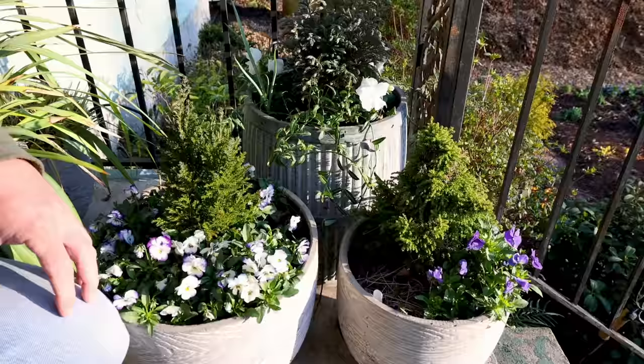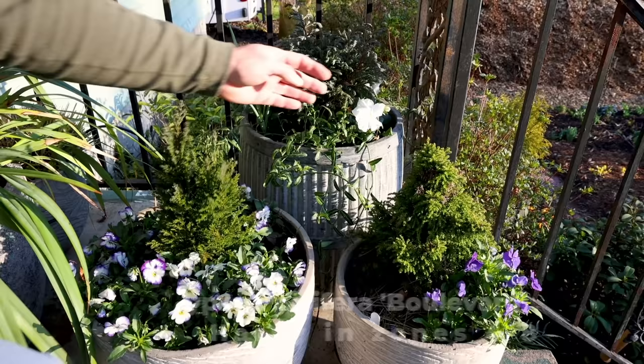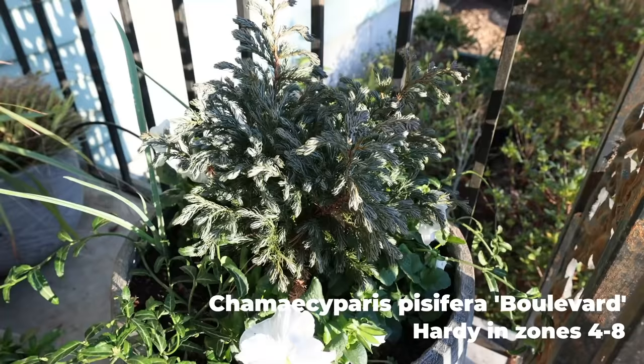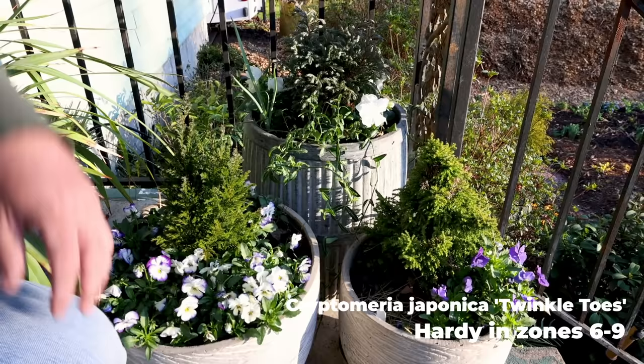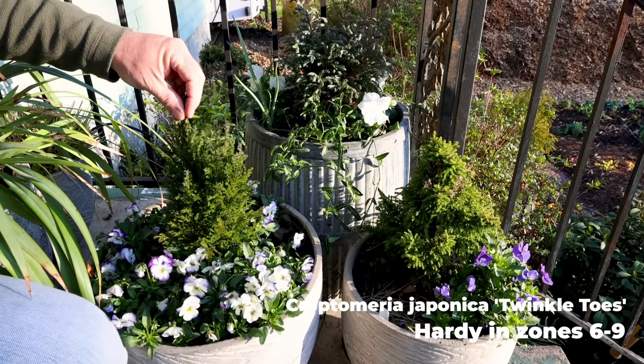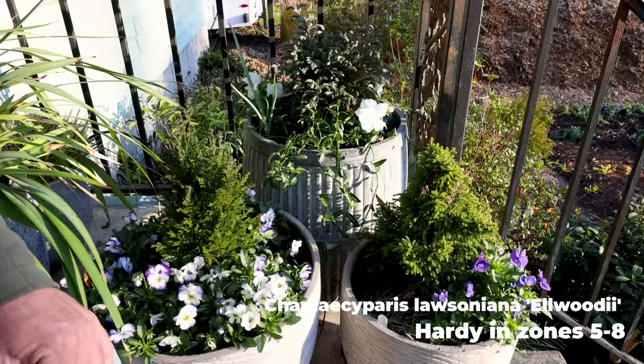I have a few containers with conifers in them — these weren't protected through the entire winter. I brought them up to the top step of the porch just because it has a cover on top for the worst of the weather. There are pansies in the one with the Boulevard cypress in the back, and this euonymus, but these are violas in the other two containers. This is a little dwarf cryptomeria — it's been in that container for over a year and can stay in there for years. This is a Chamaecyparis lawsoniana in the middle — completely unfazed by winter in a container. Boulevard cypress up there too — these look great through the winter, these little dwarf conifers with violas.